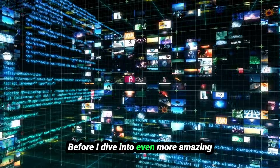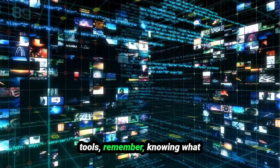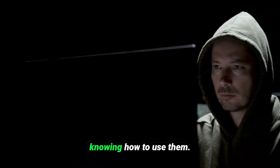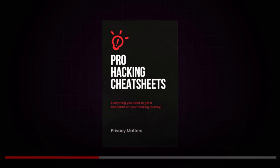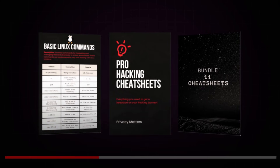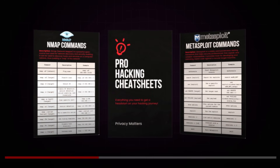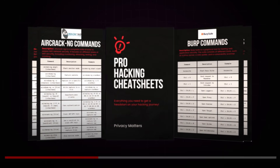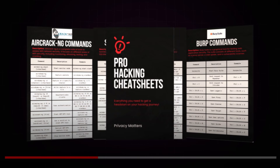Before I dive into even more amazing tools — knowing what tools to use is only half the battle. The real power comes from knowing how to use them. That's why I've put together the ultimate pro hacker cheat sheet, packed with step-by-step instructions, the exact commands you need, and real-world examples. Get your hands on it right after finishing this video by clicking the link in the comments below.